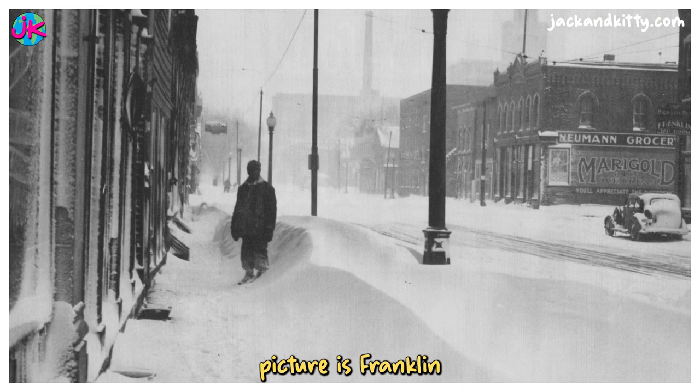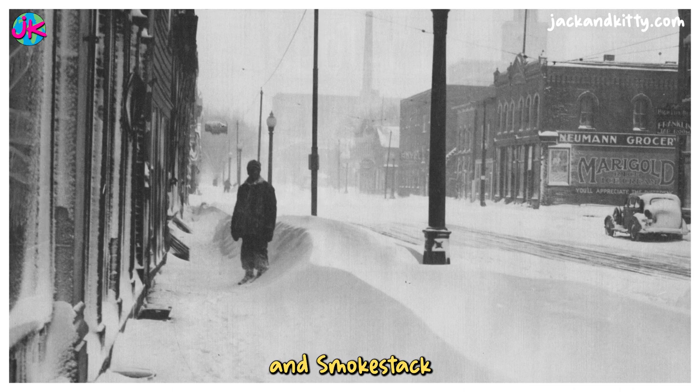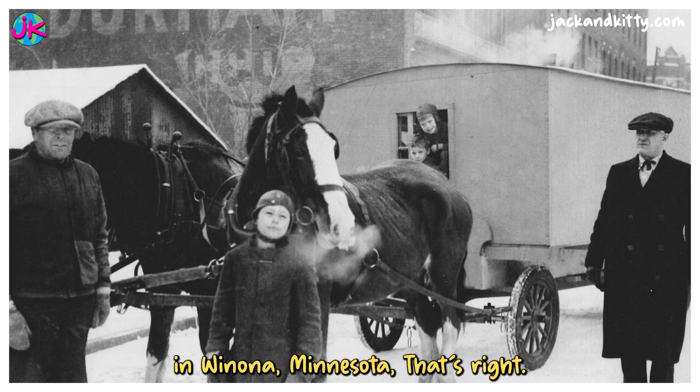This first picture is Franklin and 3rd Streets in downtown Winona, Minnesota after a snowstorm. The Watkins Building tower and smokestack can be seen in the background. Here's a horse-drawn mobile home on East 2nd Street with a latch building in the background in Winona, Minnesota.